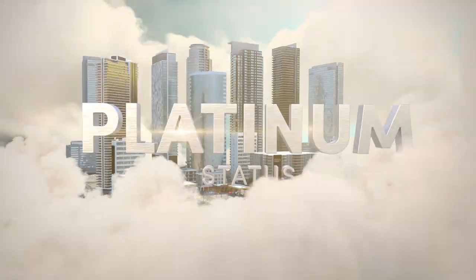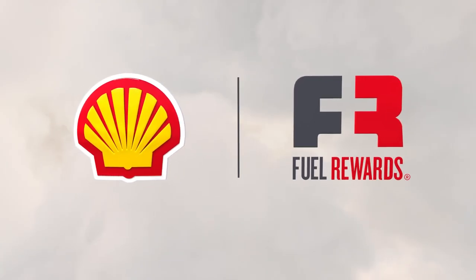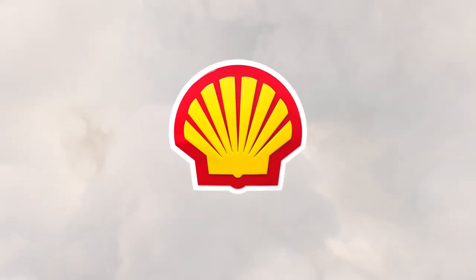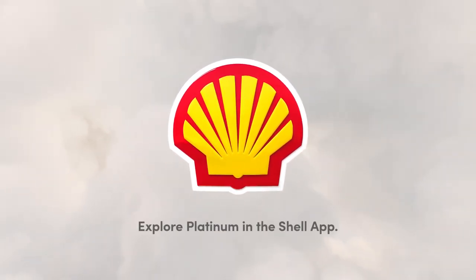Get ready to save big and experience more. Only for Fuel Rewards members with Platinum Status at Shell. Explore Platinum in the Shell app.